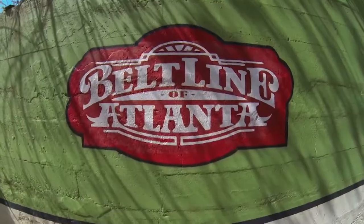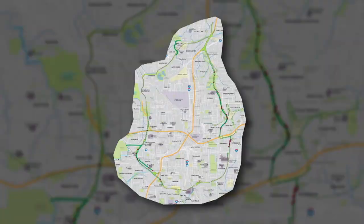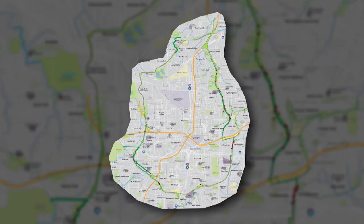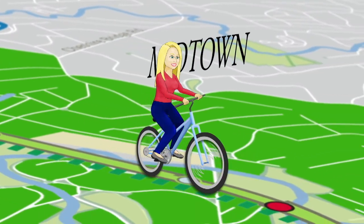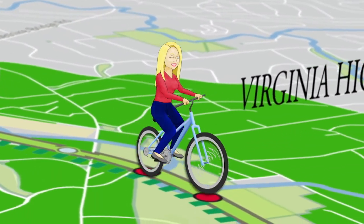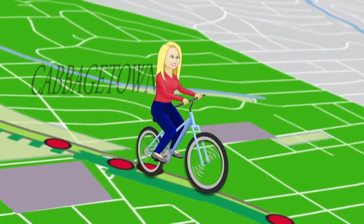The Atlanta Beltline officially opened in 2008, but it's still a work in progress, covering 22 miles in one big loop or belt around Atlanta's downtown, connecting 45 of its diverse, historic, and hip neighborhoods — joining everyone together and buckling us in to one big, happy Atlanta melting pot.